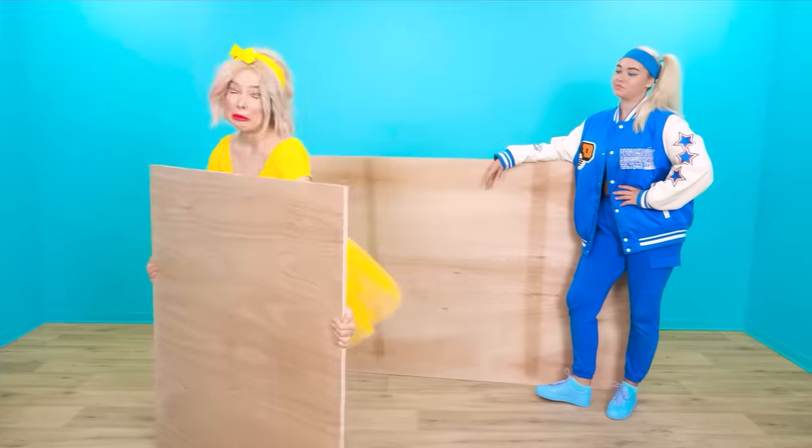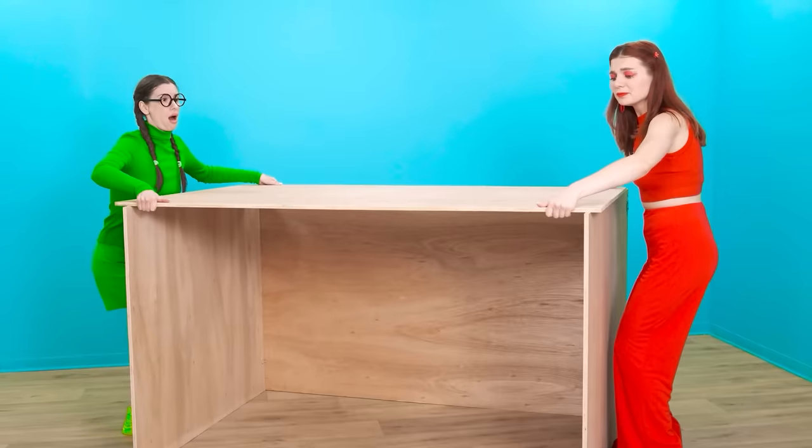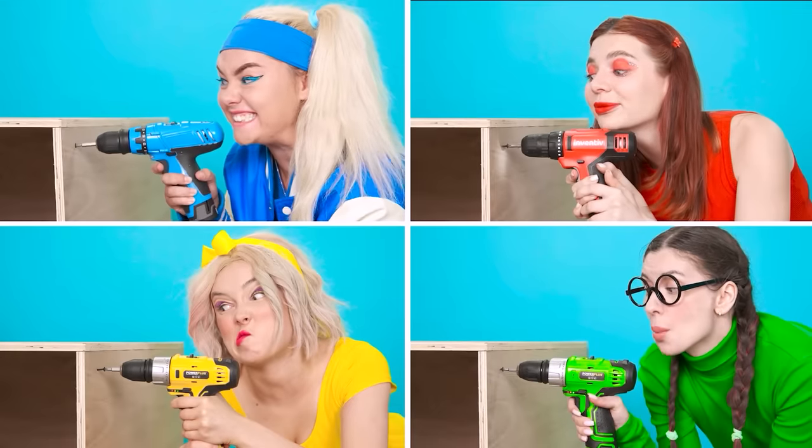How does it work? I'll drill everything here! Oh! Wow, it's too heavy! It's working perfectly!